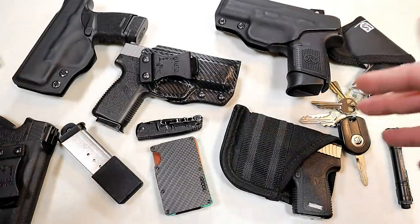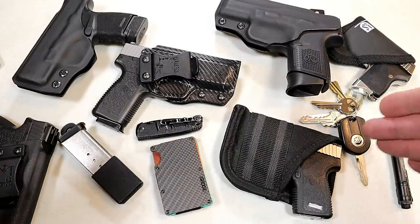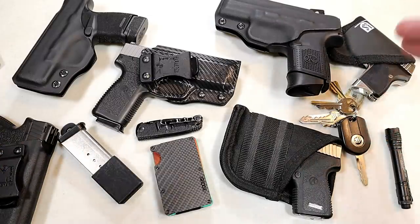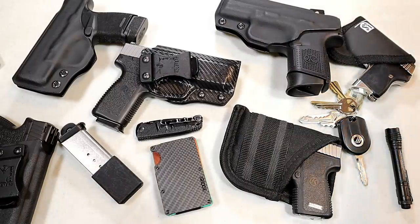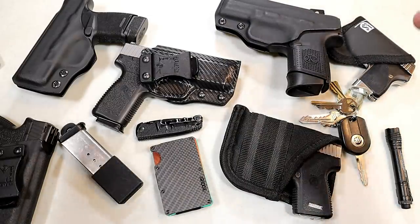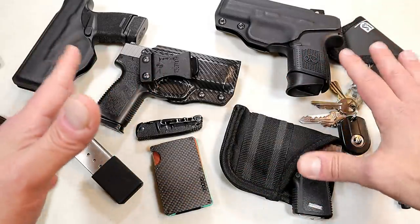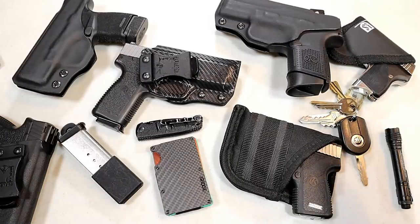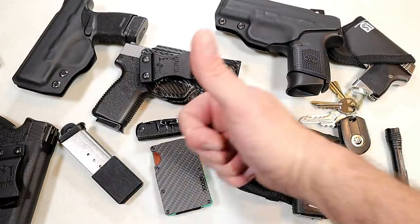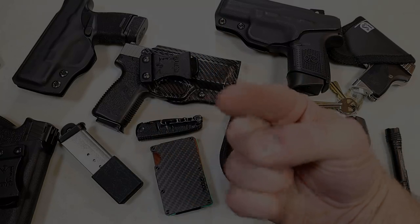I'm really happy with this system. What I want to know is what is your system? What do you think of this system and what ideas do you have? I have other things in my vehicle such as multi-tools, additional flashlights, and spare mags, but this is what I carry on my person. Share ideas about what you carry. If you like videos like this, please subscribe and share — I always appreciate the thumbs up. Thanks for watching and you guys be safe.